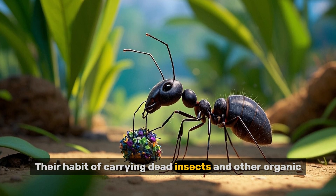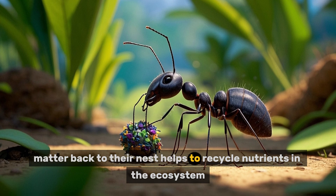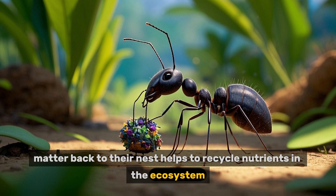Their habit of carrying dead insects and other organic matter back to their nest helps to recycle nutrients in the ecosystem.